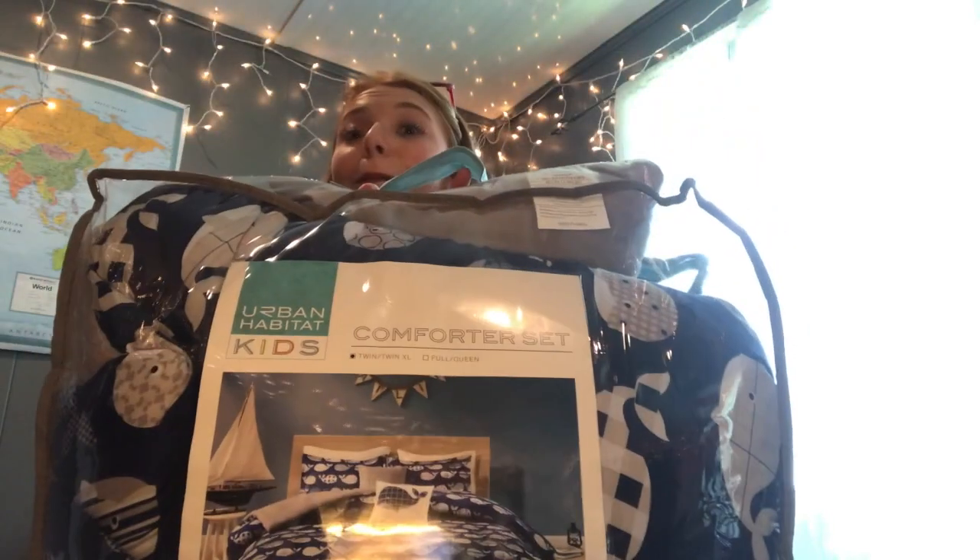I also grabbed a laundry basket for the dorm with a bunch of stuff in it. I have a big fan and a vacuum cleaner too, but those aren't exciting to show. Next is my comforter — because I'm basically a ten-year-old boy, I got blue whales. It comes with a super cute gray throw pillow and a white pillow with a whale on it.